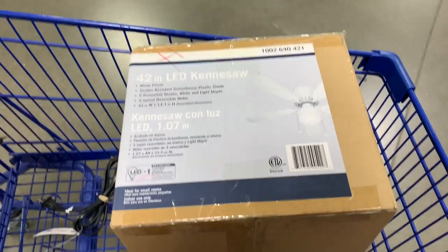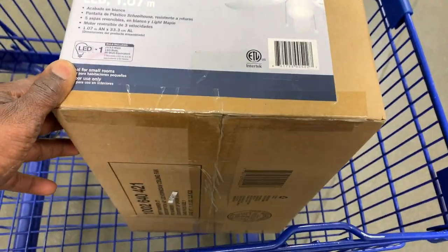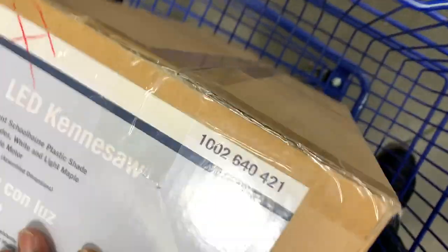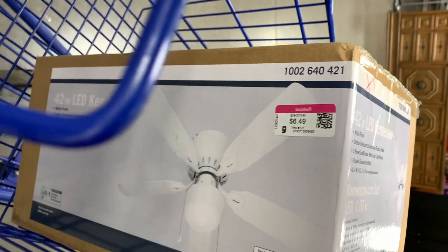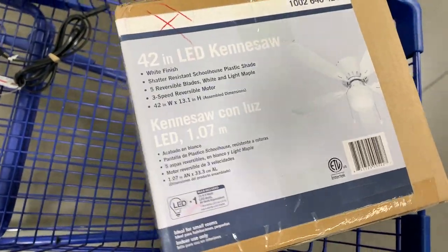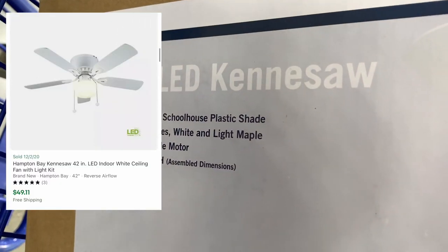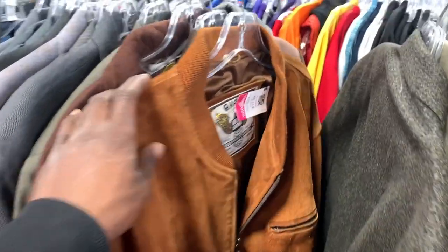This was a really good find — a ceiling fan, brand new and still factory sealed. There were actually two of them; one was opened and this one was factory sealed. I grabbed it for $6.49 and comps on this one were pretty good, selling for about $50. When it sells I'll probably use UPS or FedEx to ship it out.